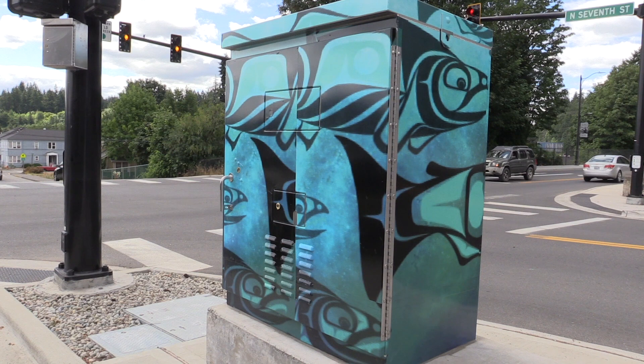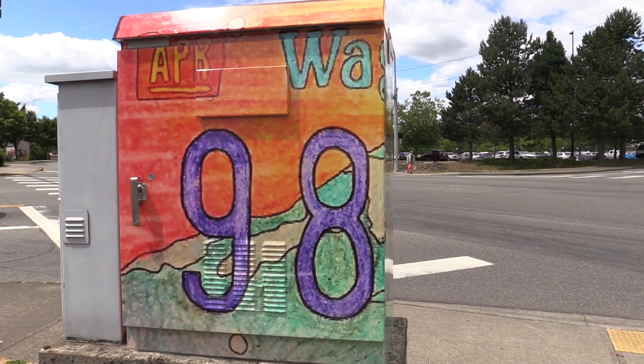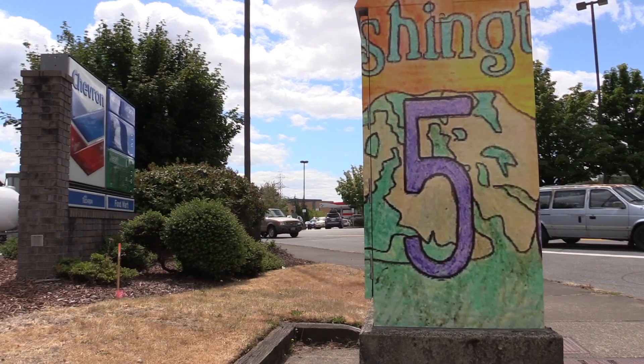If you've been stuck in traffic lately around Shelton, you may have noticed some new wraps around some of the traffic boxes in town. It's the second set of three installed by the City of Shelton with the help of the Martha Reed Foundation. Jordan Crumples from the City explains how they get the art.